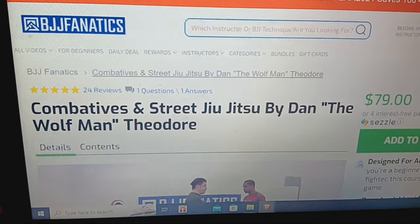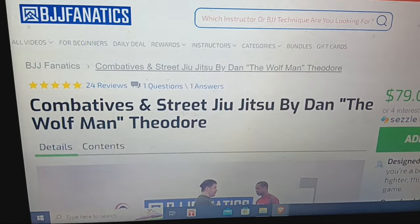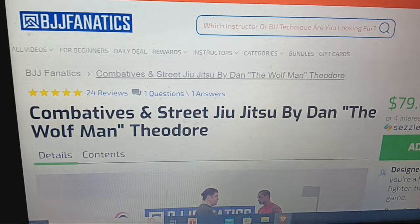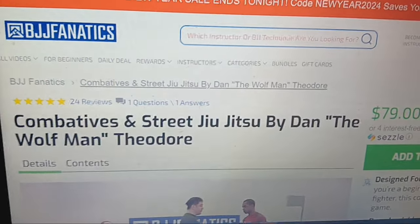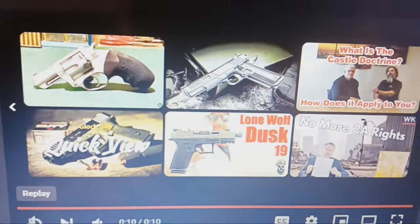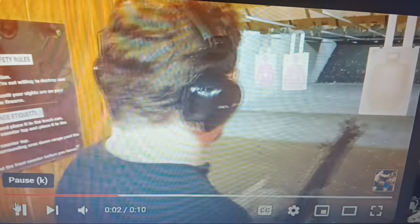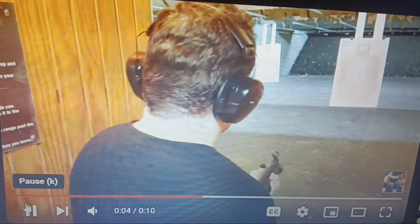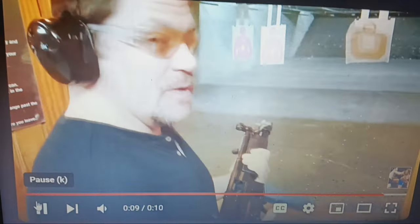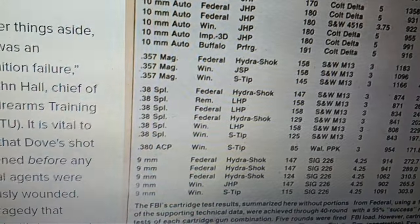Alright everybody, now for some real FBI testing. I'm going to give you some very important stuff that'll help you out. We're going to be talking about the .40, but let's start the video with me shooting an MP5 .40 — hidden video I got. I thought that might be a nice way to start.